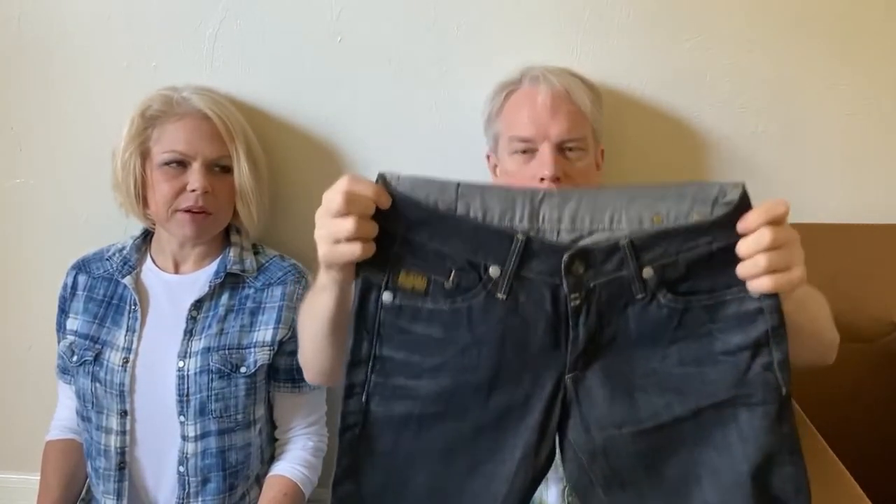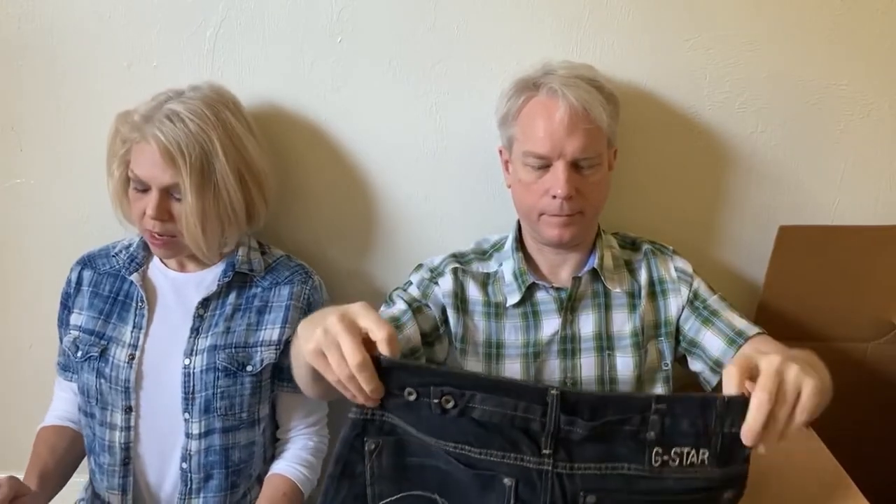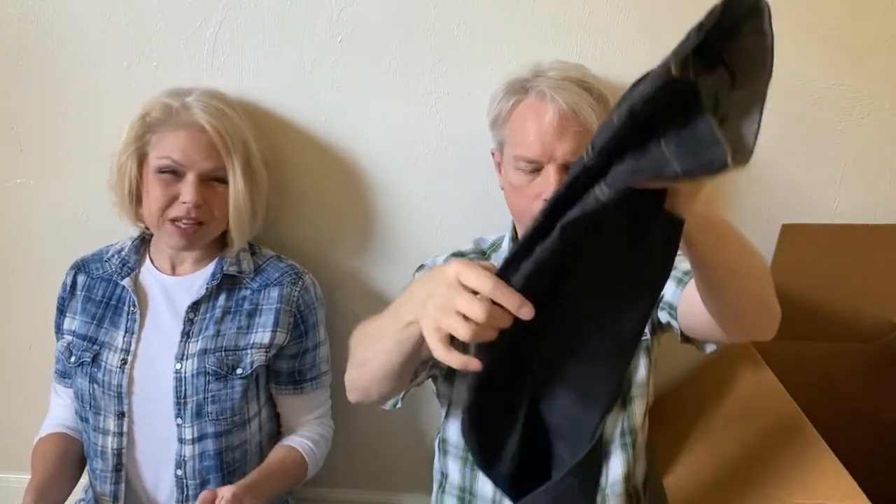Next are the jeans — G-Star Originals. Interestingly, those are not men's jeans; they're women's jeans. You can look at the shape of them, which is what made me suspicious. They're raw denim — the raw denim line, which I think is newer. We actually have another pair of men's raw denim G-Star for sale in our closet right now. They may be low rise, which could take away from them. They're called the Midge Straight with shape-enhancing pockets — $180 new but $25 to $50 used.